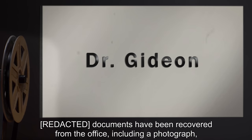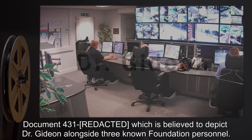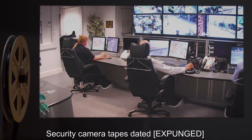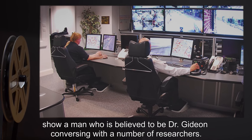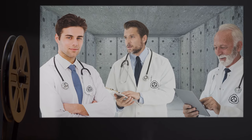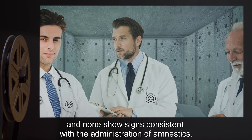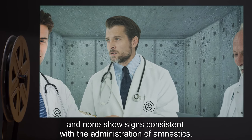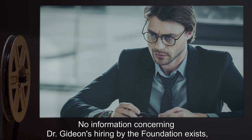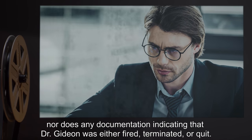Documents have been recovered from the office, including a photograph — Document 431 — which is believed to depict Dr. Gideon alongside three known Foundation personnel. Security camera tapes dated [Expunged] show a man who is believed to be Dr. Gideon conversing with a number of researchers. None of the researchers report ever working with anyone named Gideon, and none show signs consistent with the administration of amnestics. No information concerning Dr. Gideon's hiring by the Foundation exists, nor does any documentation indicating that Dr. Gideon was either fired, terminated, or quit.